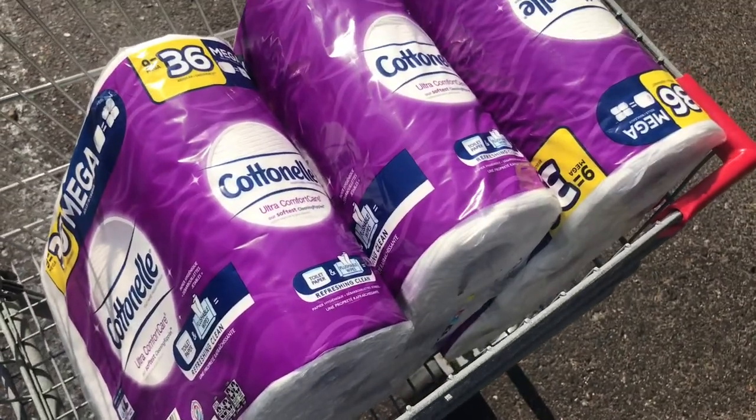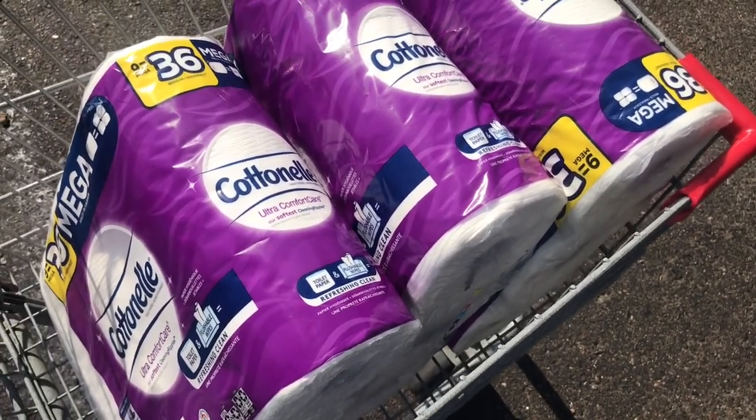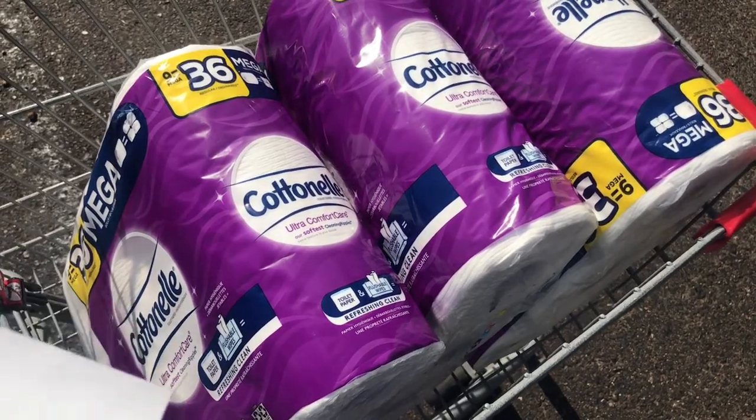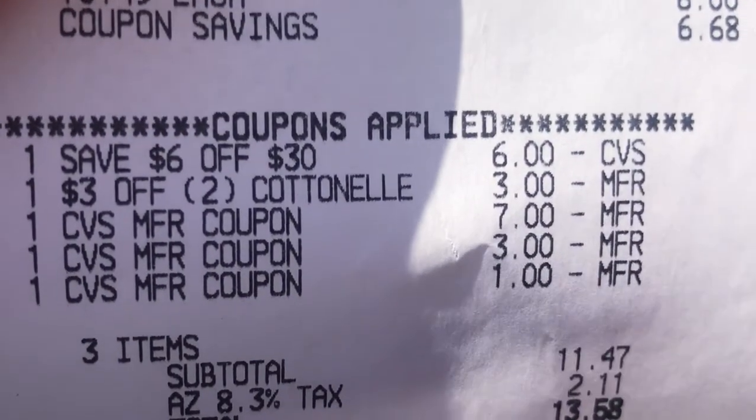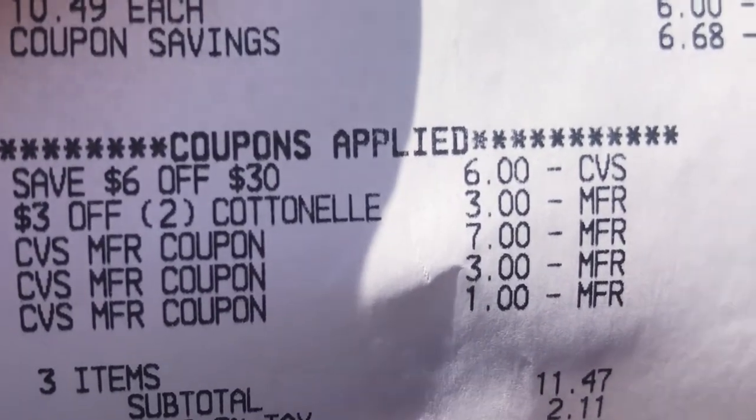So I got these three. Each of them were $10.49 each. Regular price was $16.49. I saved $6 on $30 and I also got the three off of the cotton now.